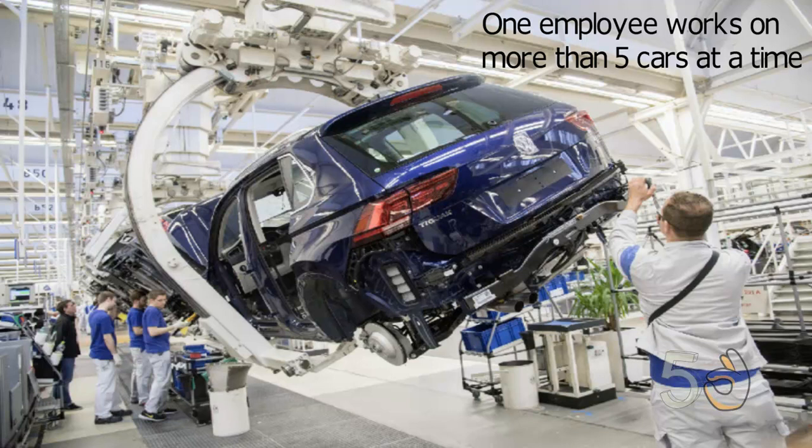The plant is responsible for a large proportion of Volkswagen's manufacturing output, which means that at any one time, employees can be working on more than five cars at a time.